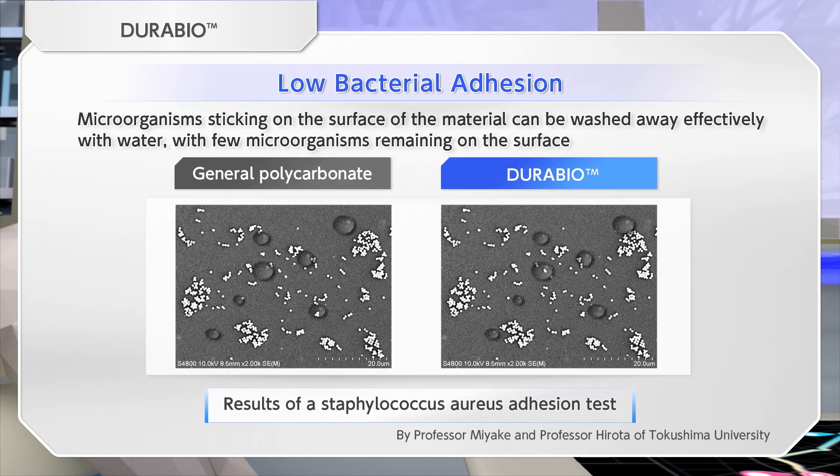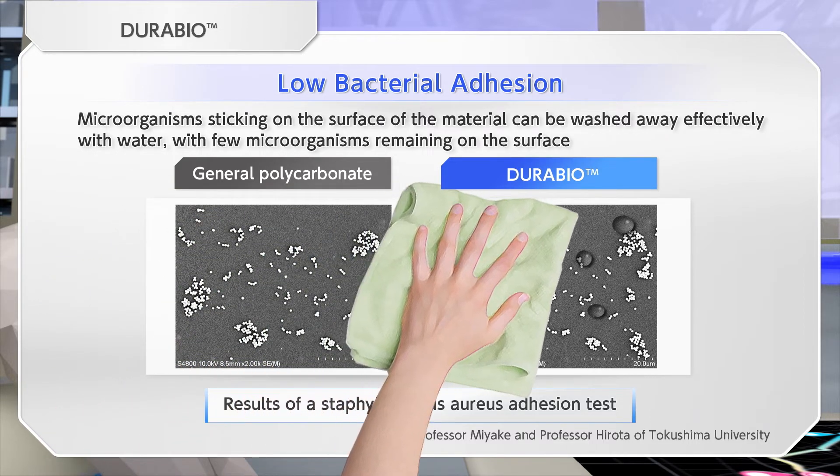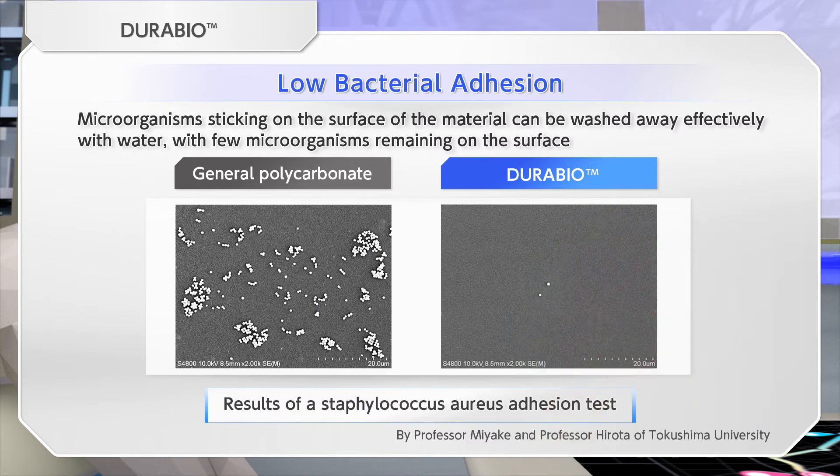DuraBio has low bacterial adhesion performance. When Staphylococcus aureus is attached to a molded product and then washed away, almost no bacteria remain. By using this function, DuraBio will help give a feeling of refreshment of the interior space.